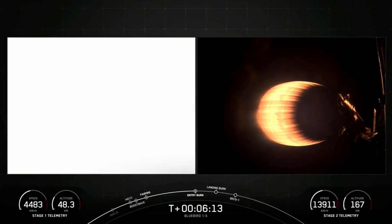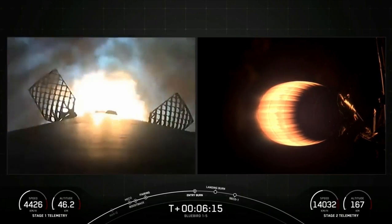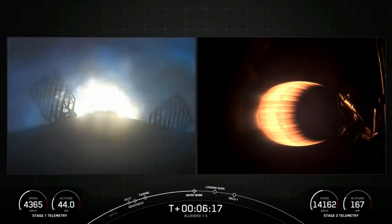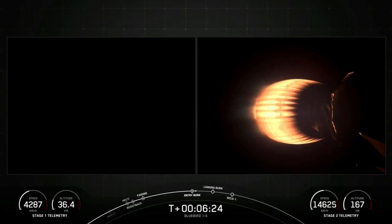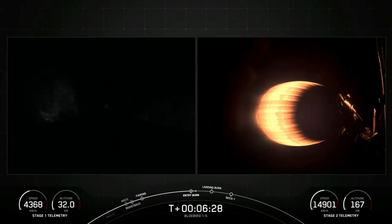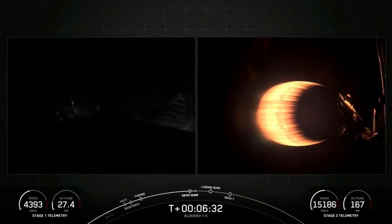Stage one entry burn. Great call out there — you can see the entry burn just completed, and you can see that stage one is still continuing to move really, really fast even though it is slowing down.